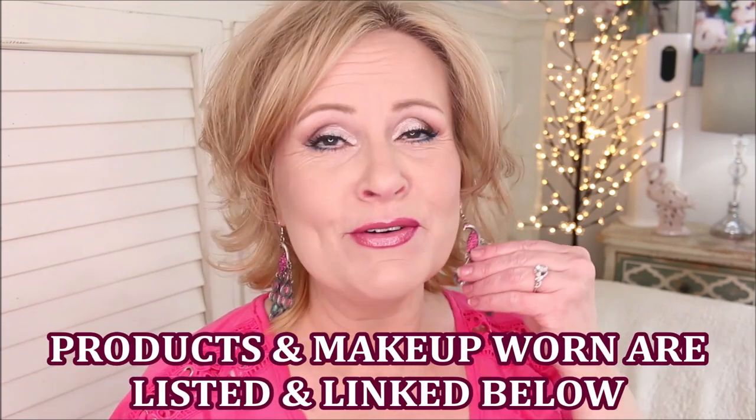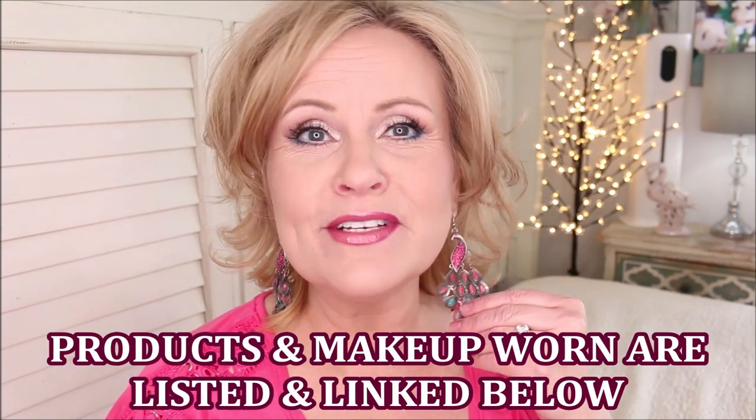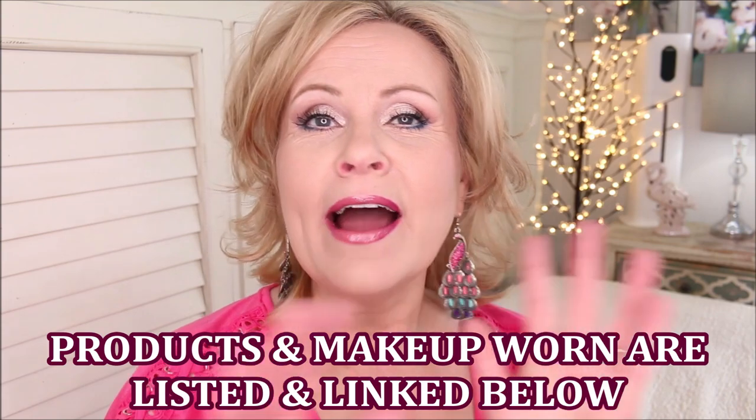We're going to start with Koki right away, but before we do, my earrings are not available — I've had them for about 15 years and I get asked about them every time I'm on camera. My top I got at Ross and you might still be able to get it — it's springy and bright. All of my makeup will be listed down below along with all of these products.